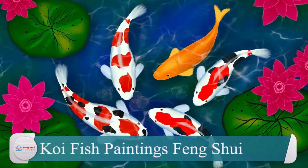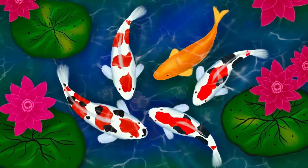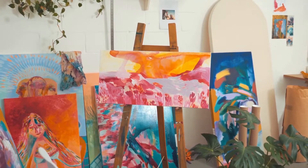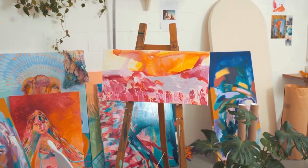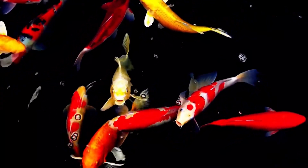Koi fish paintings in Feng Shui. In certain Feng Shui opinions, there are numerous fortunate motifs or creatures, and fish have always been among them. If you want to adorn your home with Feng Shui wall art that has a positive connotation, Koi fish paintings are an excellent alternative.